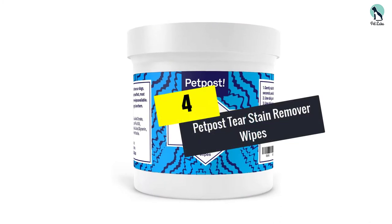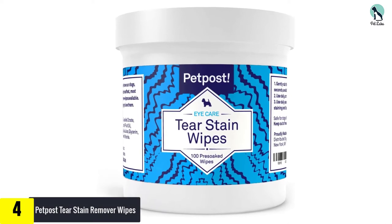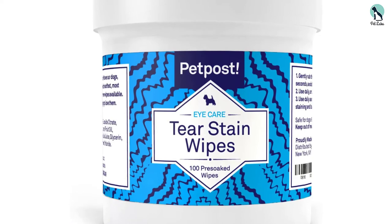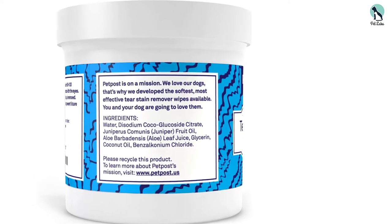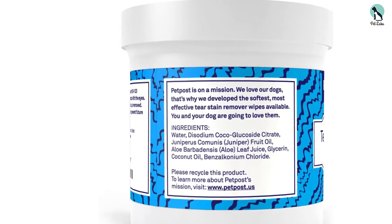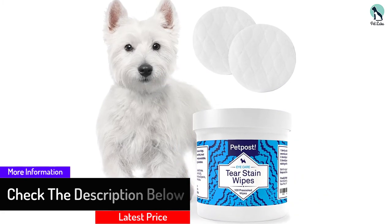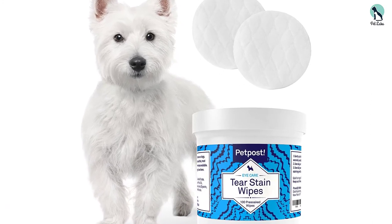Moving on at number 4, we have the PetPost Tear Stain Remover Wipes. These pre-soaked cotton wipes are a fantastic natural eye cleaner and will help your pet go from sad eyes to angel eyes in no time. This brand is chemical and bleach-free and thus won't cause your dog any irritation or harm. Infused with juniper berries and coconut, this formula is a favorite amongst pets and owners alike and will leave your pup looking and smelling super fresh. With consistent use, these pads will remove unsightly tear stains from your dog's fur and prevent future build-up. The pre-soaked pads are also particularly handy for situations where you will be traveling.